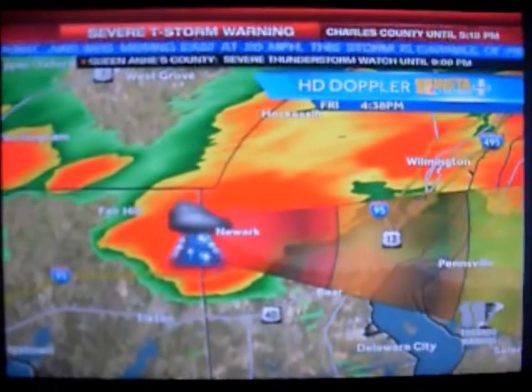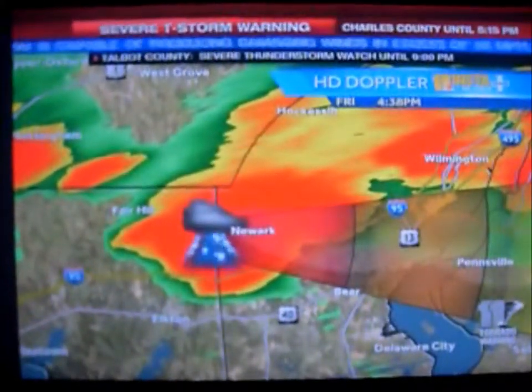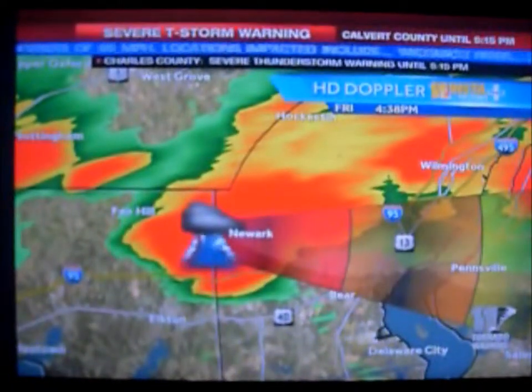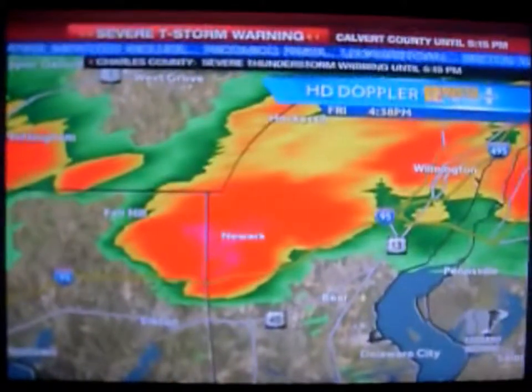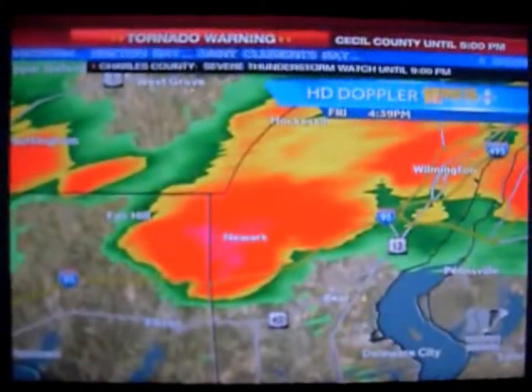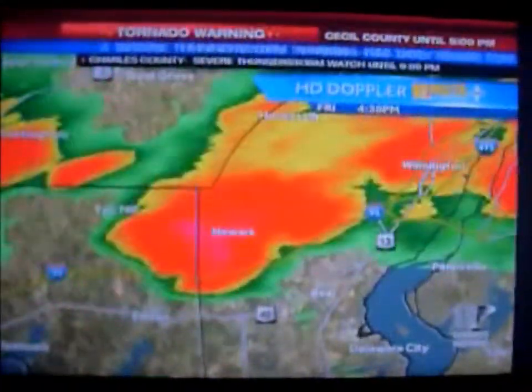The threat is almost over for Cecil County, but we'll wait for the National Weather Service to clear it. Right now I'd be taking shelter in the Newark area — nobody along 95 in that general vicinity of this storm system as it makes its way east at about 20 to 25 miles an hour, right along I-95 or just north of I-95, is the location of most concern.